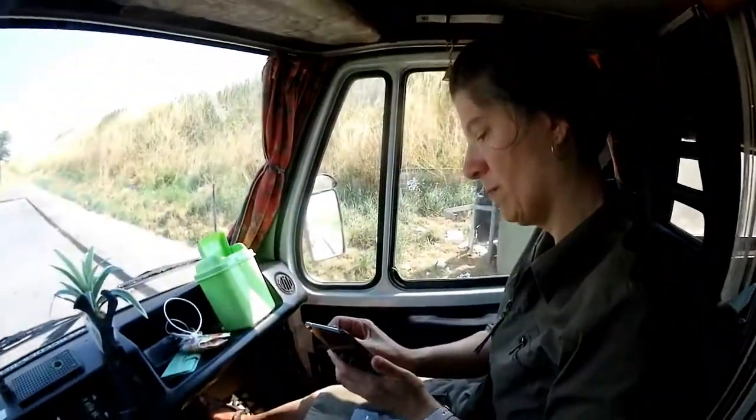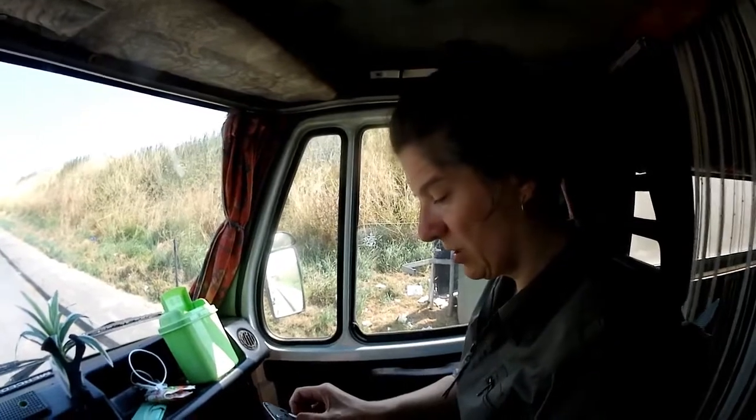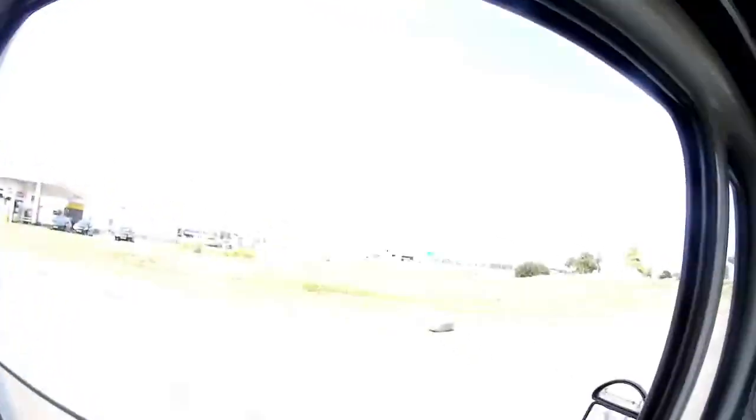Smartphones don't have eternal life, and we have used this one every day, almost 24 hours, 24/7, 365. We always have our phone on, also at night in case of emergency. We just pulled over at the parking next to the highway - we were on our way to Germany.